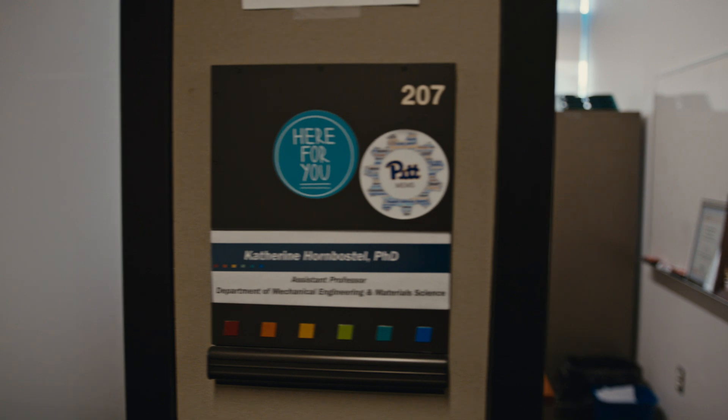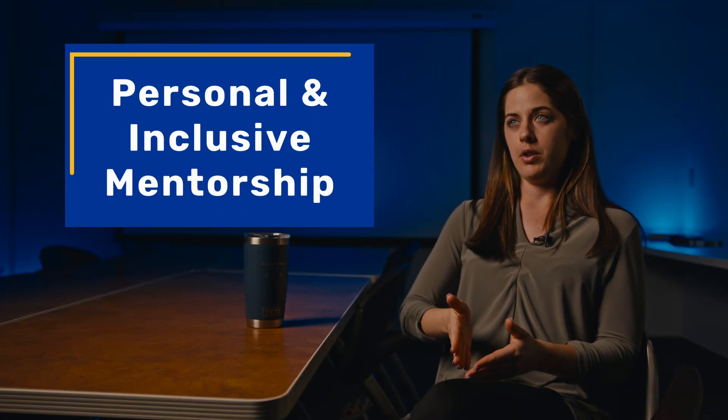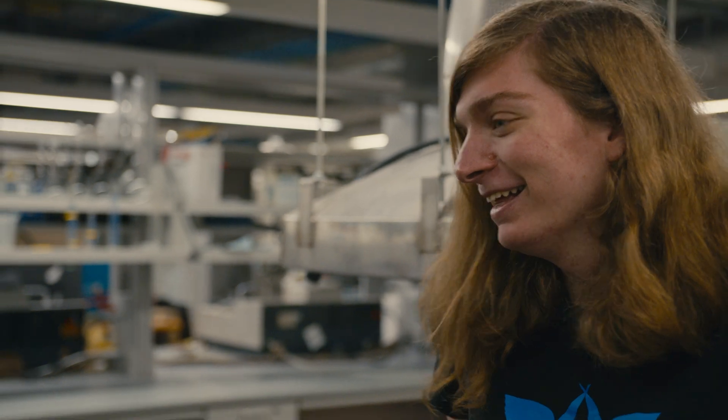As a PhD advisor, I invest very heavily in each individual PhD student in my group. I don't view them just as employees, but I really invest in their personal and professional development.